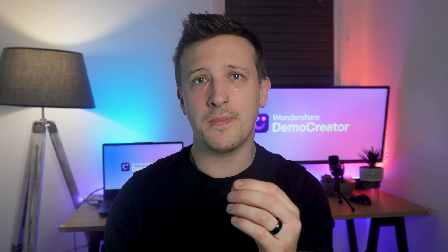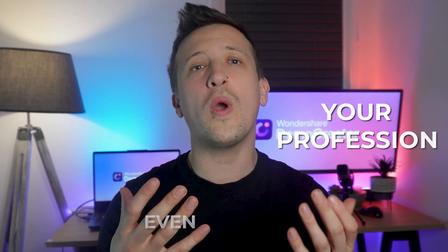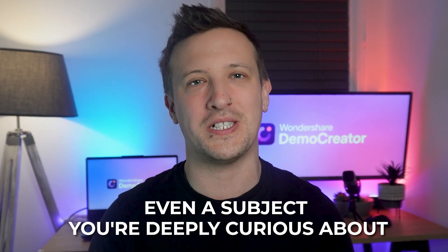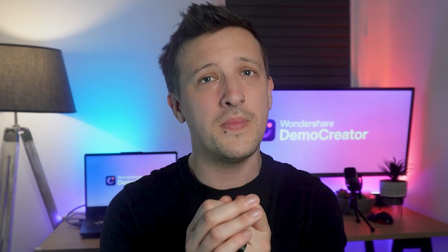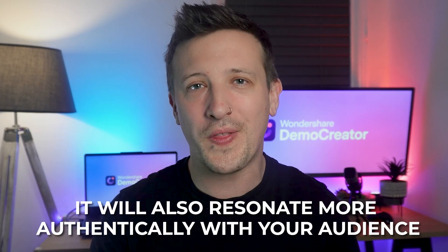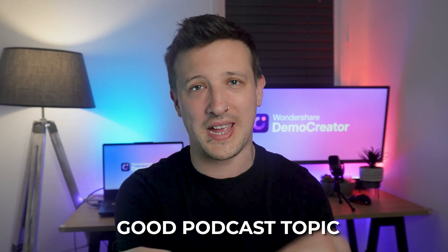This is your starting point and perhaps the most crucial decision you'll make. Your podcast topic should be something you're truly passionate about — something that sparks excitement in you. It could be related to your hobbies, your profession, or even a subject you're deeply curious about. Consider what you can discuss for a long time without running out of steam. A topic close to your heart will be more enjoyable for you and resonate more authentically with your audience. Take your time with this step until you come up with a good podcast topic.